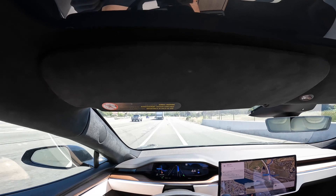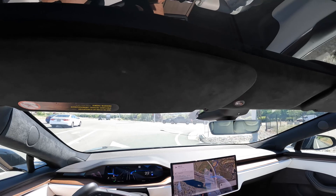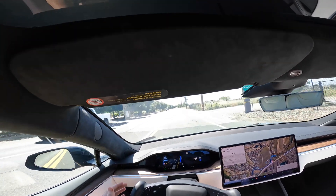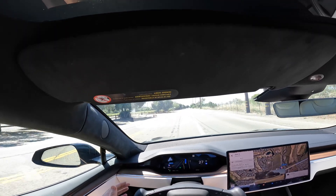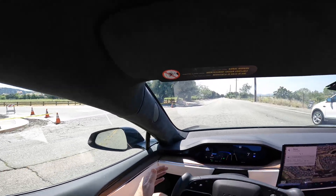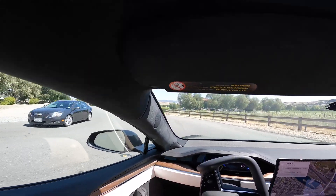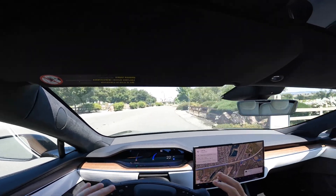The right turn signal came on automatically. It should slow down a little bit to take this turn. I have to make sure it's going to turn — sometimes with full self-driving it will turn too sharp or not sharp enough, so you've got to be really careful. Now it's going to try to go through the back way, which is not a problem. There are some cones here, so the car has to make sure it understands that. This is actually a good road to test. I'm just hovering over the steering even though I won't interact unless I have to.